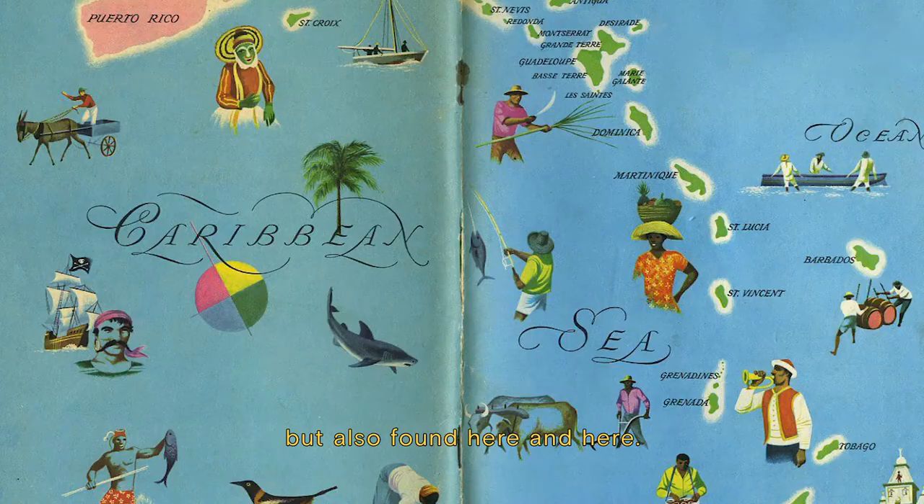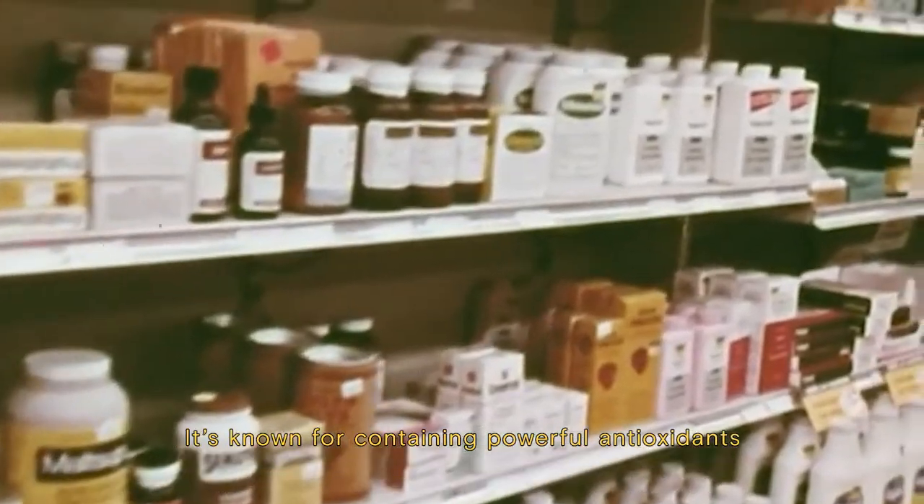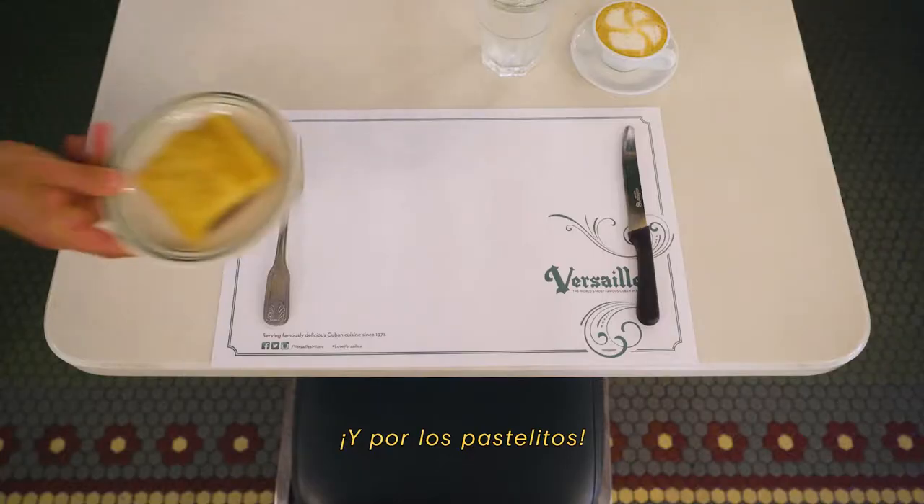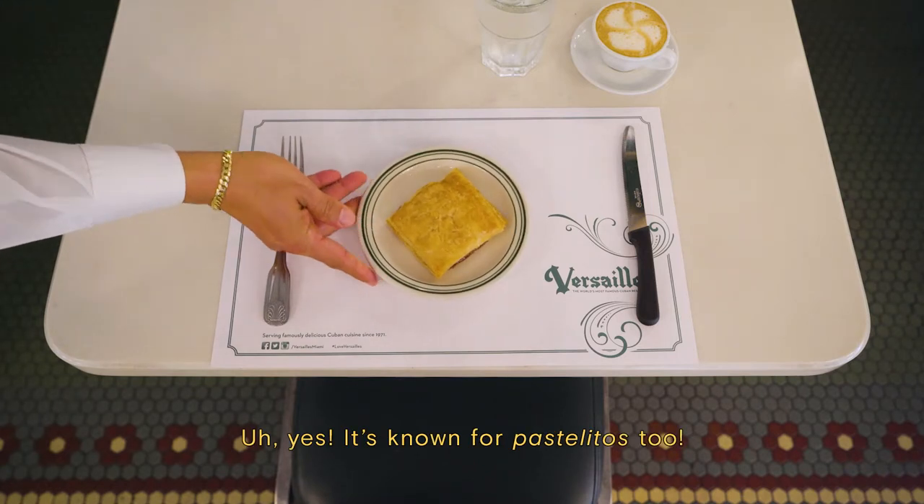Guayaba is a super fruit native to Central America, but also found here and here. It's known for containing powerful antioxidants and nutrients such as vitamin C, potassium, and fiber. Y por los pastelitos. Yes, it's known for pastelitos too.